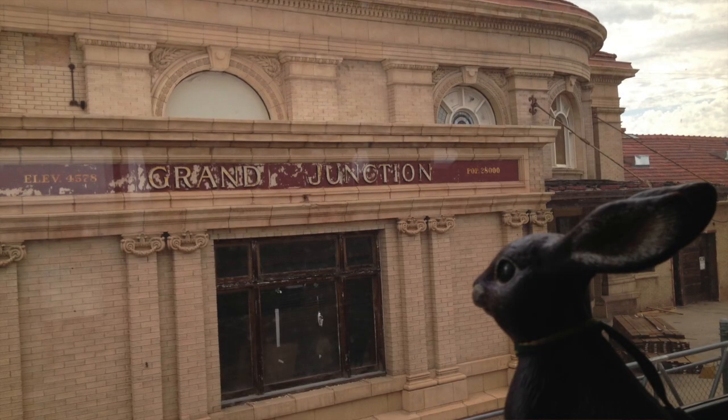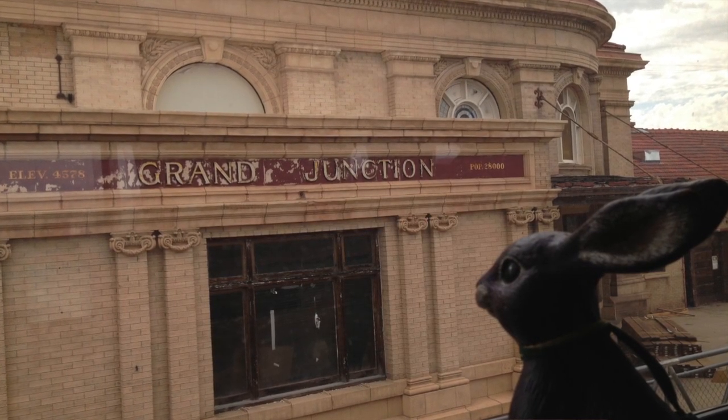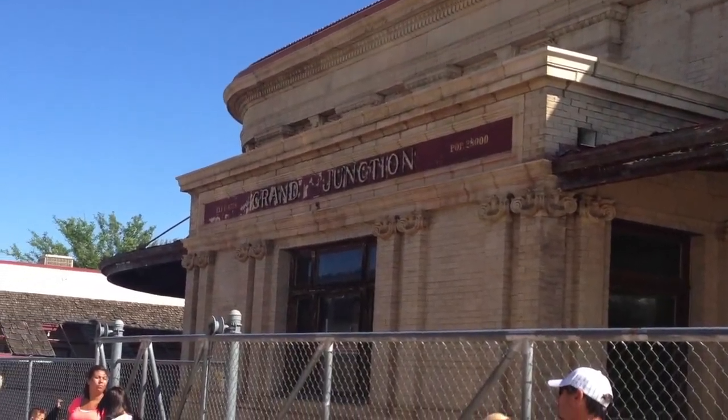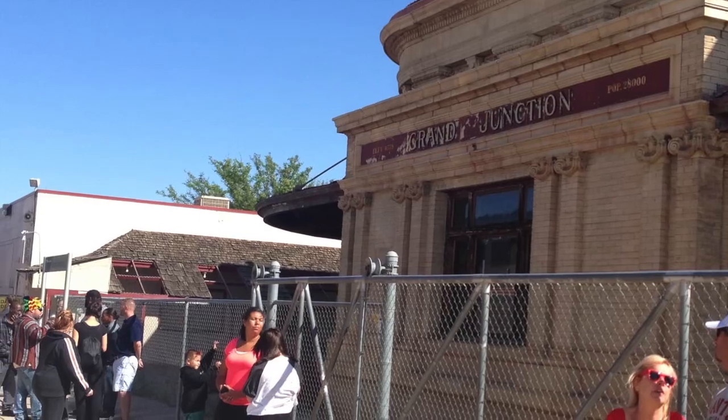The California Zephyr does make a few stops, but only for a short time. Pulling into Grand Junction, an old 1906-era terminal with stained glass sits boarded up next to an efficiency station made out of cinder blocks.